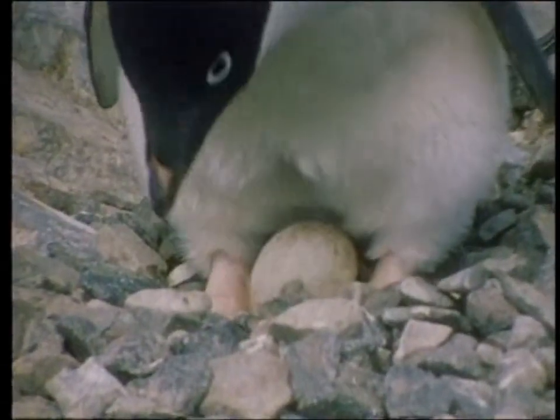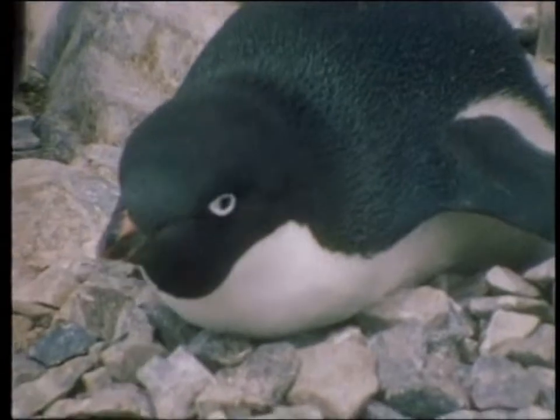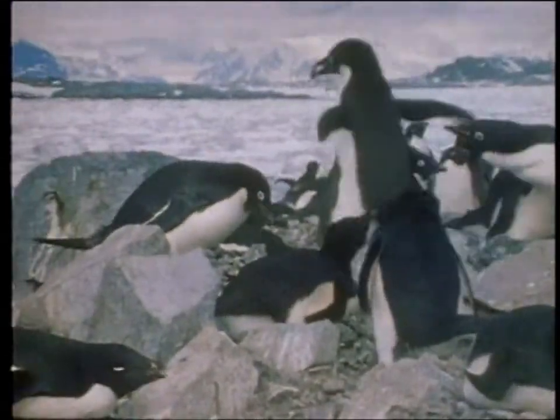The Adelie penguin normally lays one to two eggs, and the male and the female take it in turn to keep them warm so they can hatch. So when one bird is on the nest, the other one is away feeding at sea.